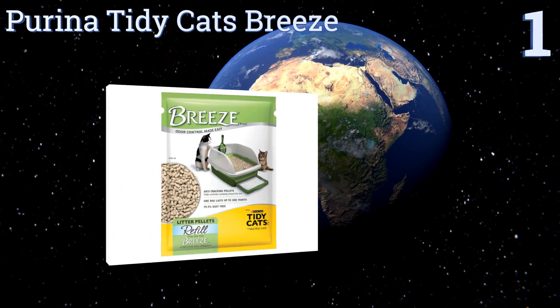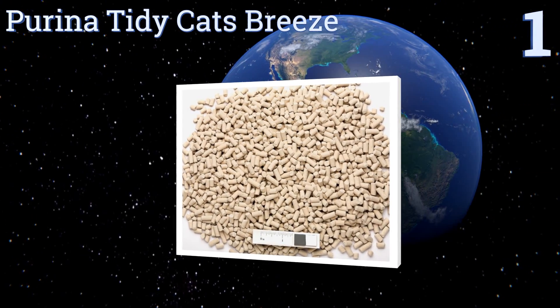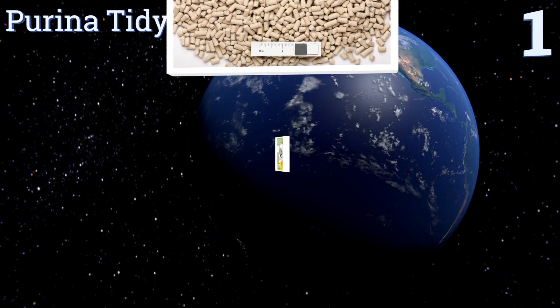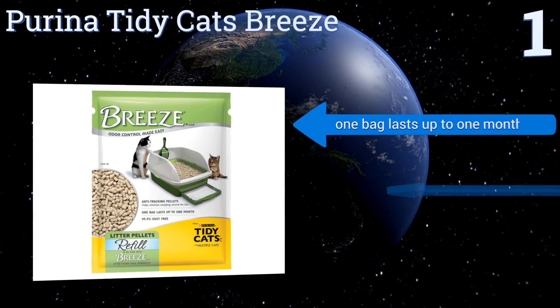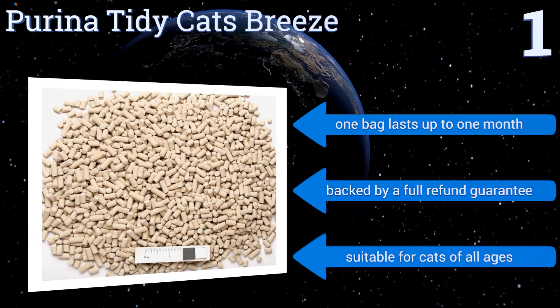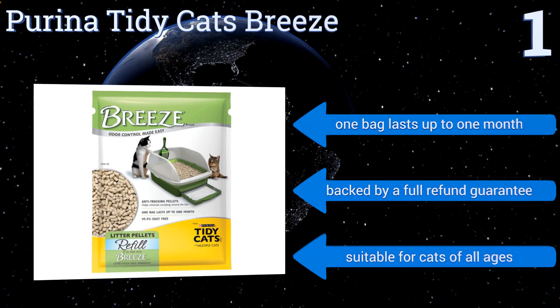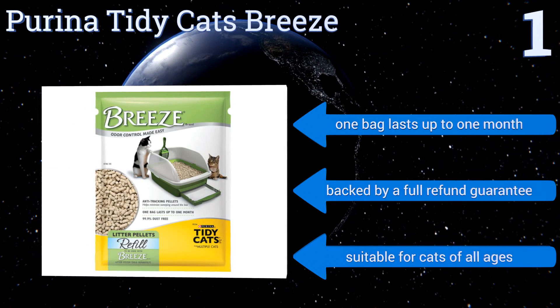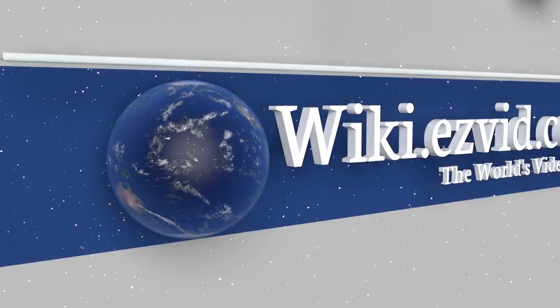Taking the top spot on our list, Purina Tidy Cats Breeze offers a revolutionary way to handle kitty litter and turn it into a hassle-free chore. These small pellets are virtually dust-free to eliminate any mess around the box and beyond. Plus, urine and solids remain separate for easy cleanup. One bag lasts up to one month and is backed by a full refund guarantee. It's suitable for cats of all ages.